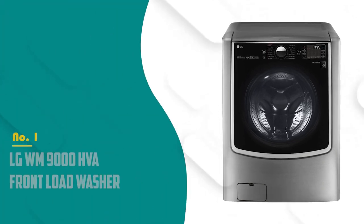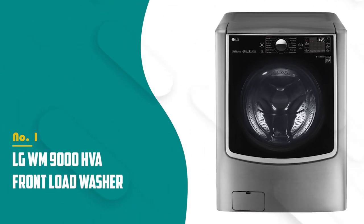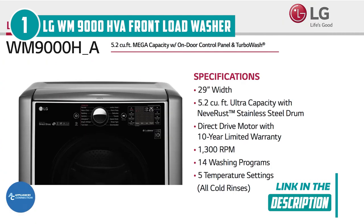The best quiet washing machine on our list is the LG WM9000HVA Front Load Washer, which TrustedShoppingGuy.com has awarded a 5 badge rating. Using its unique Turbo Wash technology, it provides large loads with the same fantastic clean and reduces the wash time by up to 30 minutes. With the allergen cycle, this model eliminates over 95% of pet dander and dust mites, and they have five temperature settings so you can adjust the temperature precisely to meet the demands of your clothes.